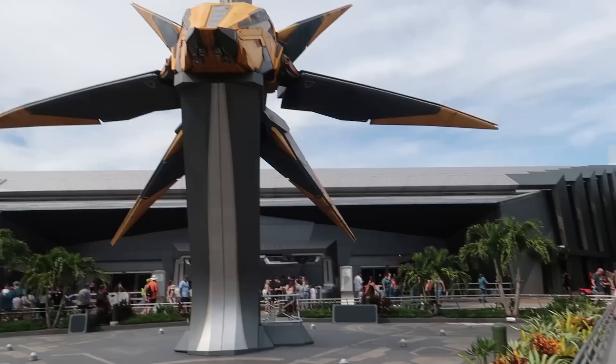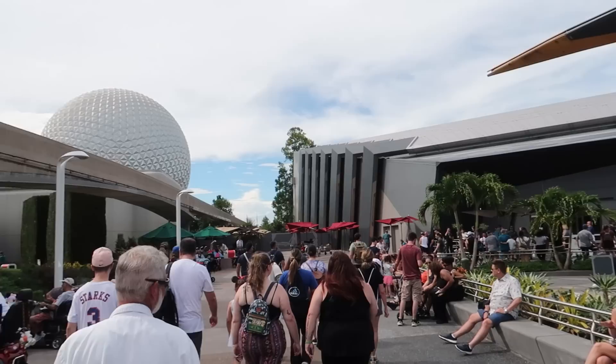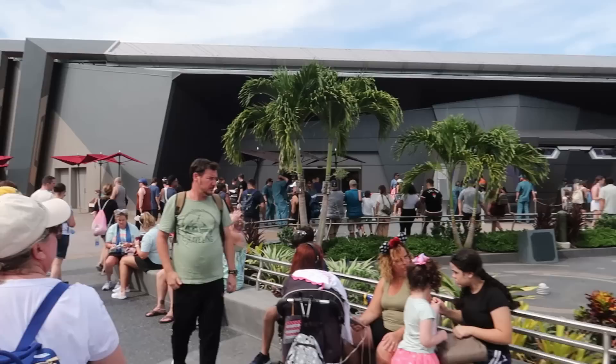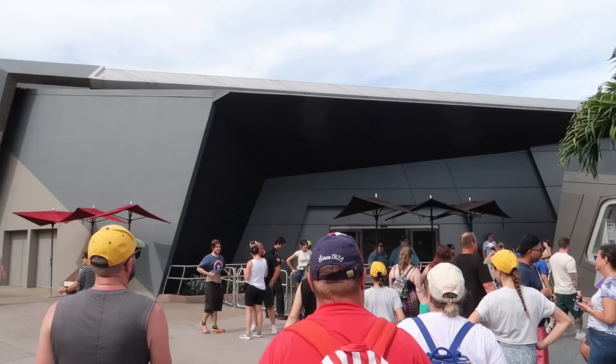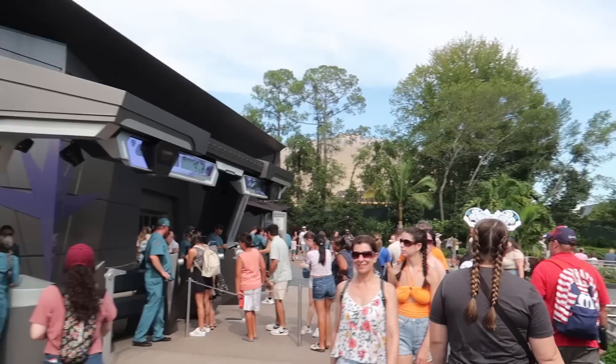I'm so pumped for this. Now, with this attraction you actually need to book onto the ride - at the time of recording there's no standby queue line, you need to get a time slot. That opens at 7 a.m. in the morning and also in the afternoon at 1, but you need to be in the park for the afternoon one. That's all done through the Walt Disney World app - My Disney Experience. You can also pay $14 and get an individual lightning lane per person. We were lucky enough to get a time slot at 1 o'clock today.